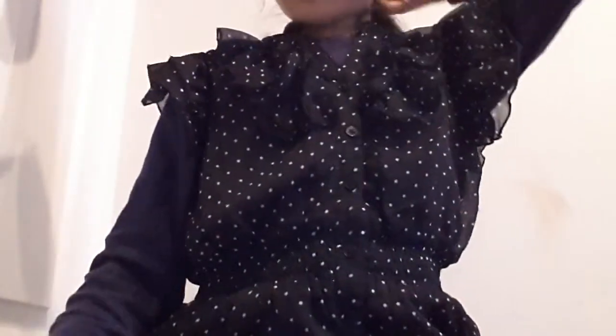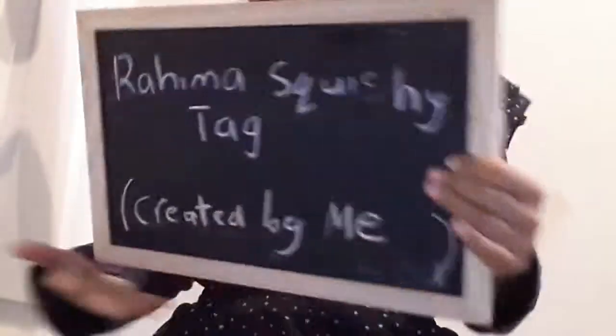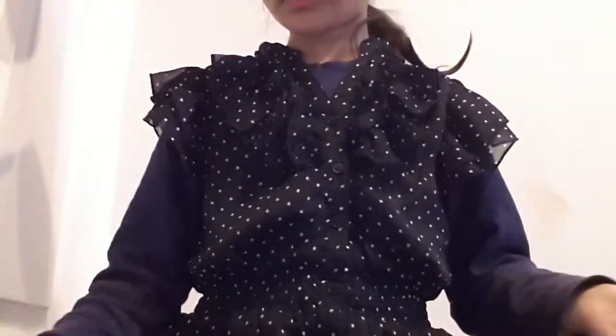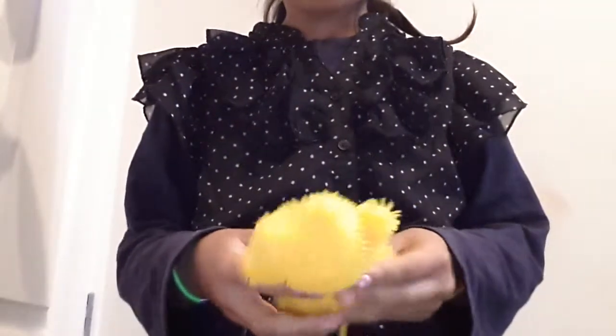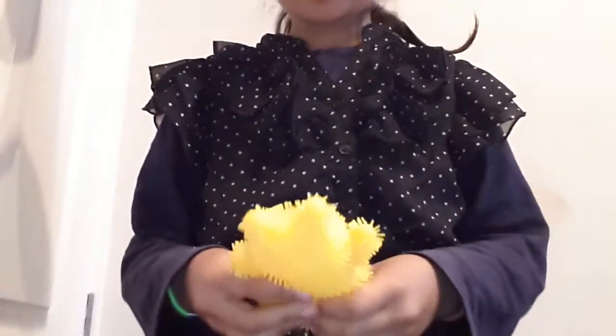Hey guys, so today I'm doing a Superhero Squishy Tag created by me. You can use homemade squishies and real squishies. I only have homemade squishies, you guys know that. But if this is the first video you've watched of mine, then welcome — and I don't have any real squishies.